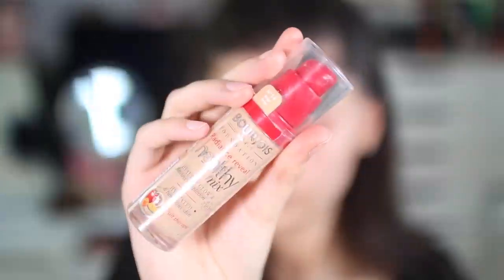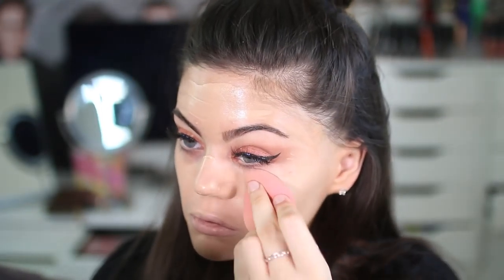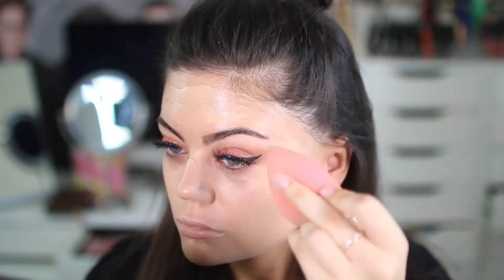I'm using the Too Faced Hangover Primer and I just want to make sure everything goes on really flawlessly and smooth. Ariana has a really glowy healthy complexion so I want to imitate that. So I'm going to use my Bourjois Healthy Mix Foundation.